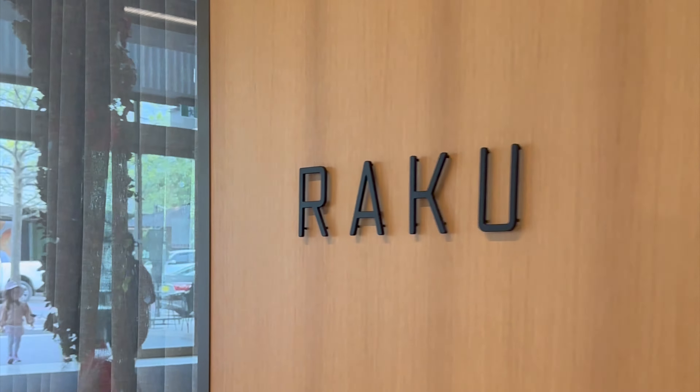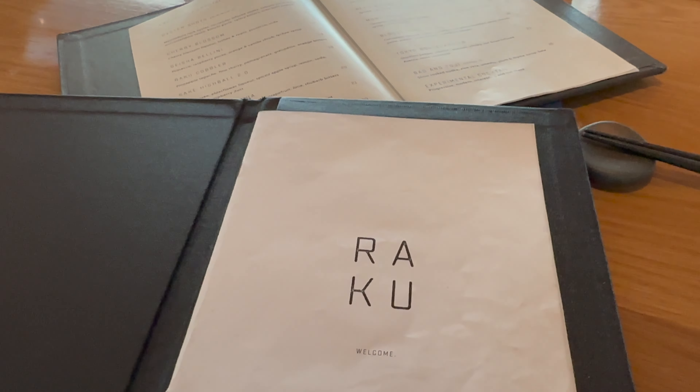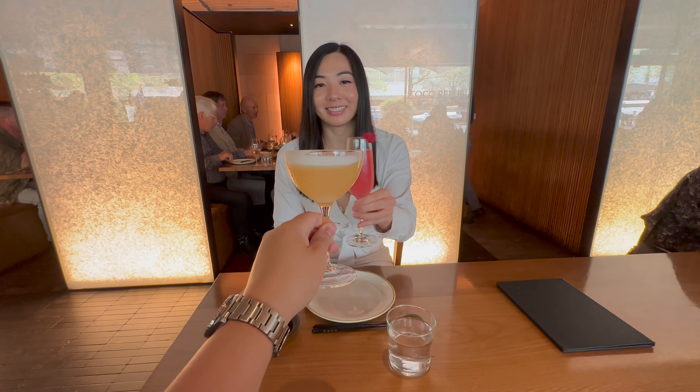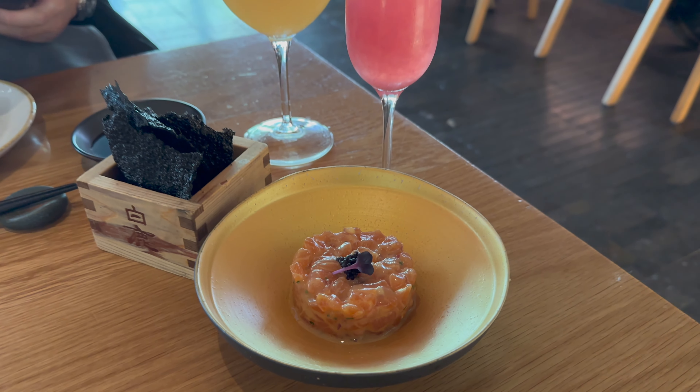It's finally lunch time and we made it to Raku. I love the smart casual vibes of the restaurant and it was so busy so you know it must be good. We started off with some cocktails and the salmon tartare with yuzu miso and some squid and crackers which was just simple and delicious.